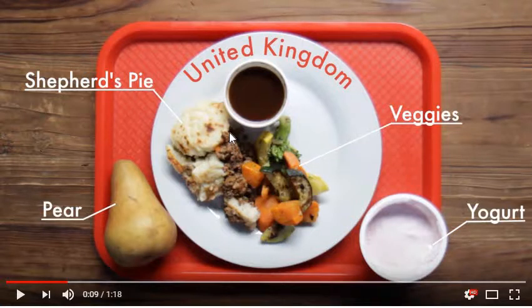You have the protein, dairy, and vegetables covered. I guess the mashed potatoes — I mean, it's not really a grain though, so you can't really consider it — but you still get the vegetables.